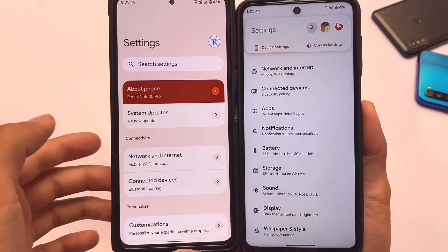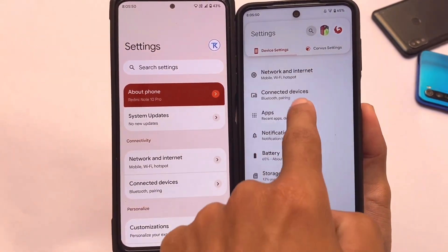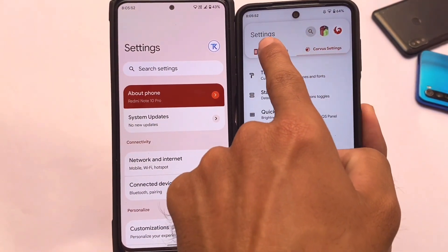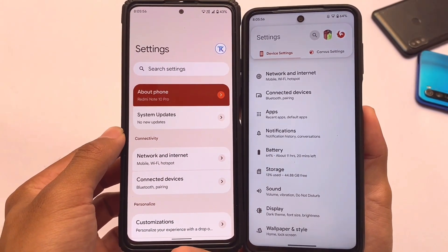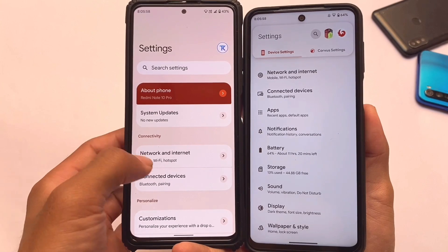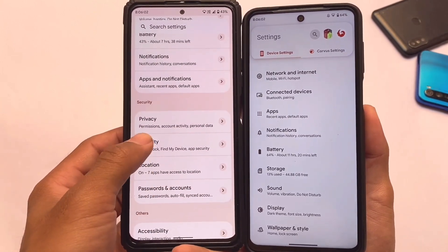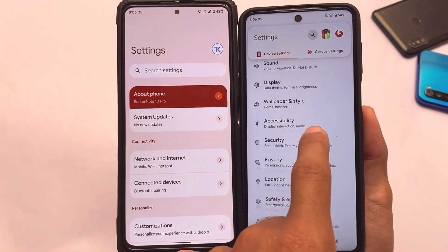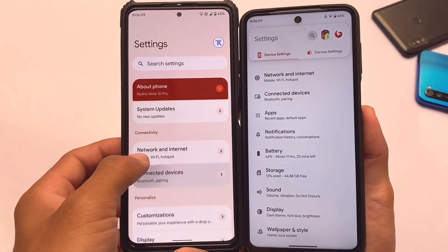As you can see in the settings app, both of the builds have some changes. In Dot OS we have different kinds of things, while in Corvus we have device settings and Corvus settings. Everyone has their opinion — if you want to use Dot OS you can use that, if you like Corvus you can use that. It's up to you. There are some minor changes in the settings UI.